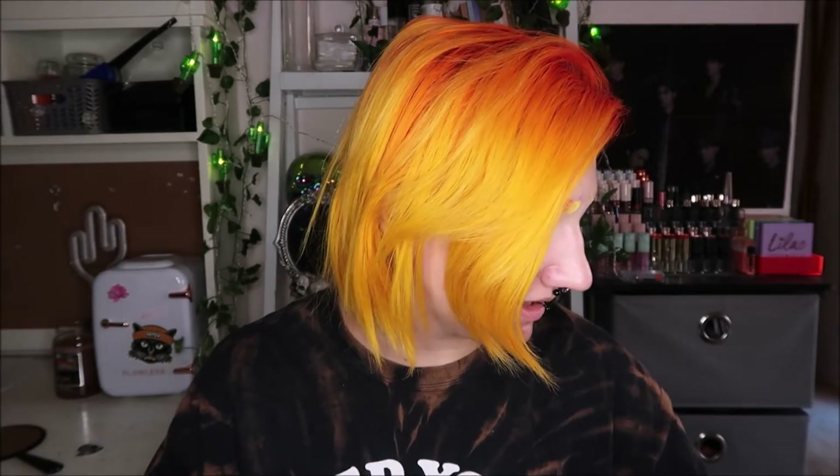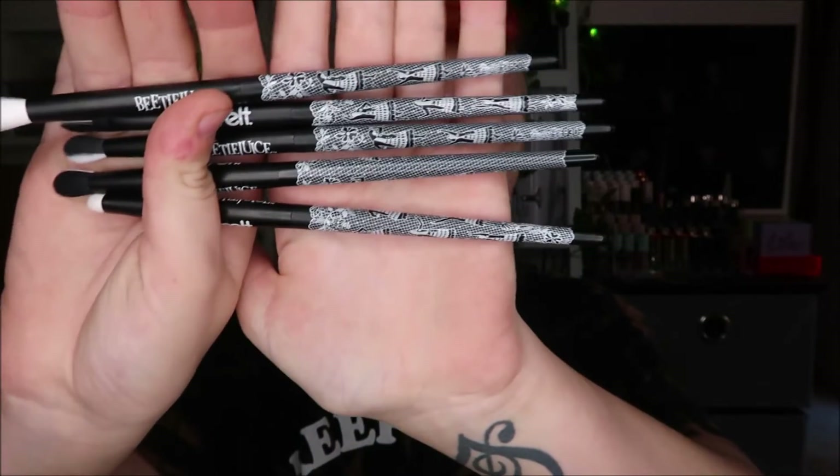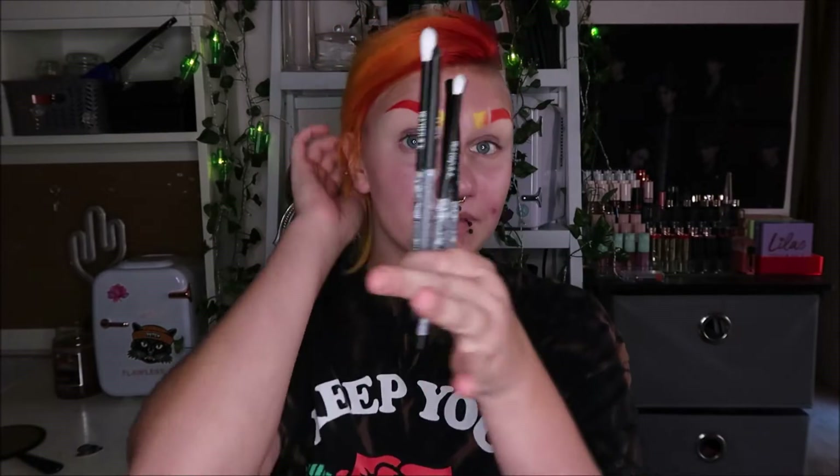The brush pouch has the sandworm on it. It says Melt, and inside it's got that familiar striped pattern, then you've got the little pouch — super cute. Here's what the brushes look like. I'm not an expert on brushes, but you've got a nice set. They have a half black and white split on the handles, and they all say Melt and Beetlejuice.